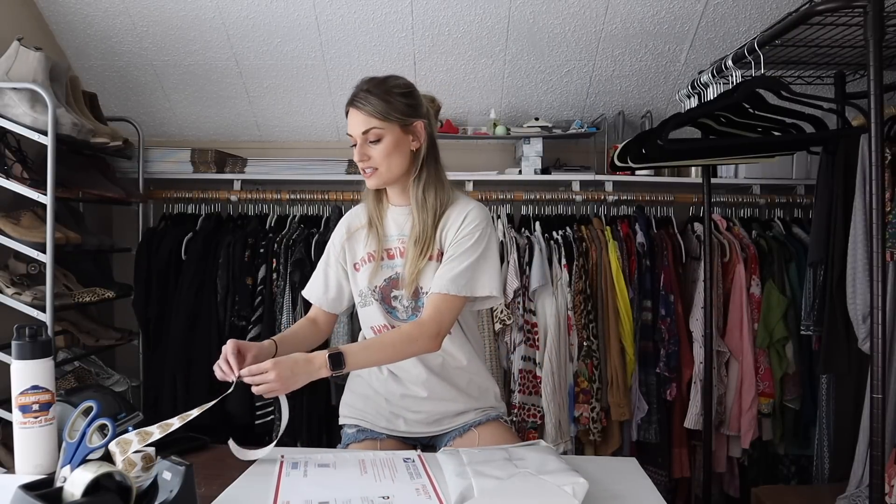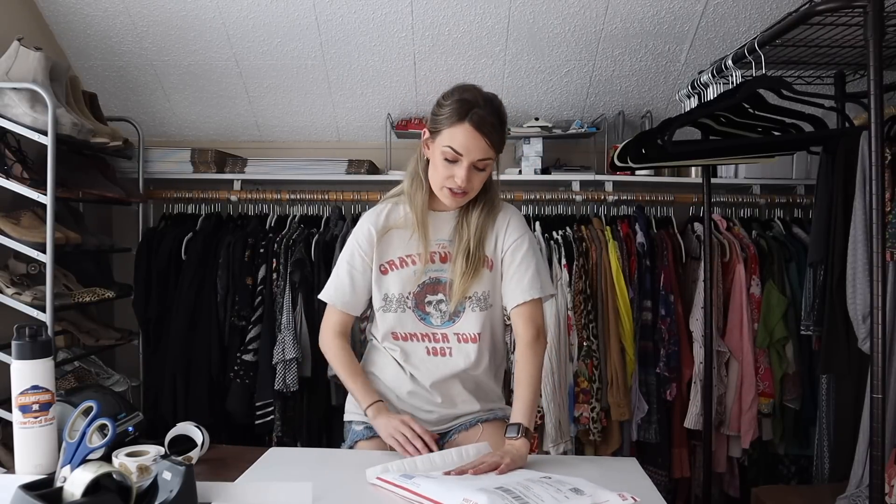Thank you guys so much for watching this video. I need to package everything up and get it taken to the post office. I hope you enjoyed — if you did, please leave me a thumbs up, don't forget to subscribe, and I'll see you guys soon. Bye, y'all!